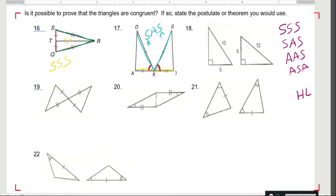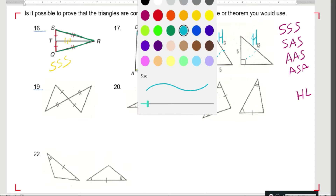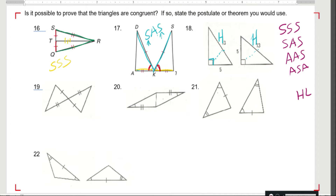Over here, I have a right triangle. The right angle is here, and this is the hypotenuse. Over here, this is also the hypotenuse — it's opposite the right angle. And then I also have legs: 5 and 5. So this is a leg and this is a leg, and they're congruent. This one would be hypotenuse-leg.